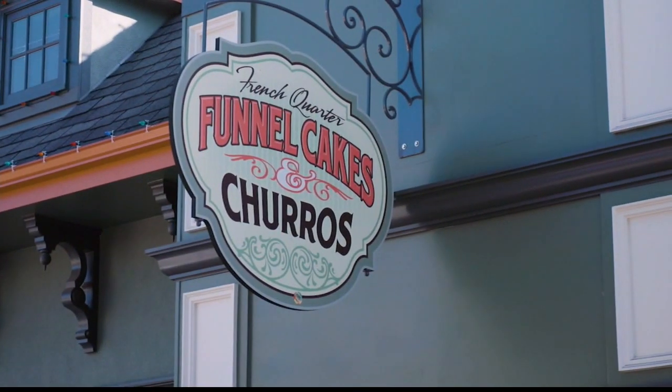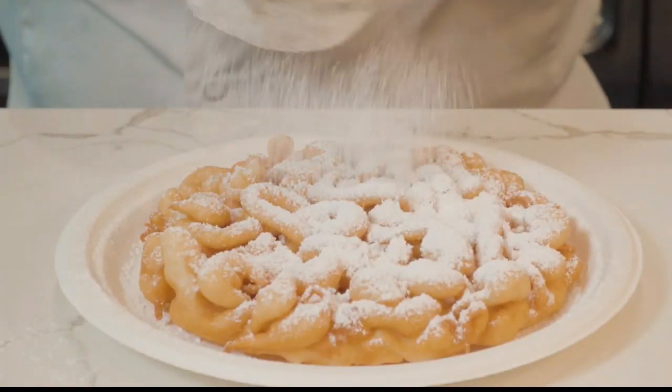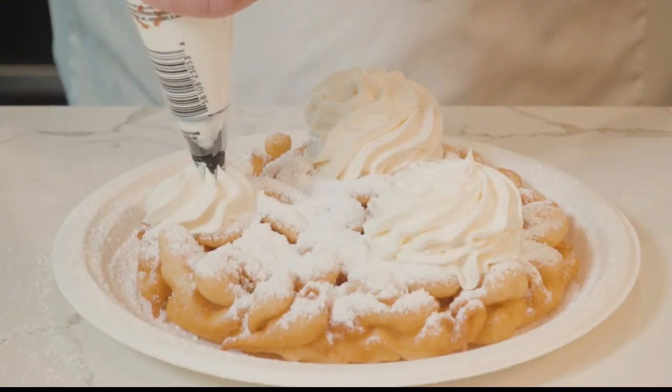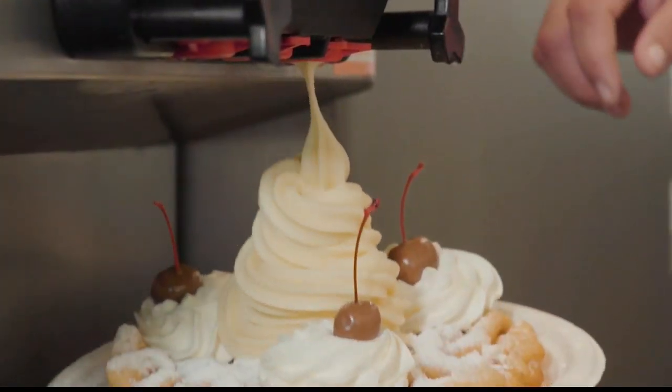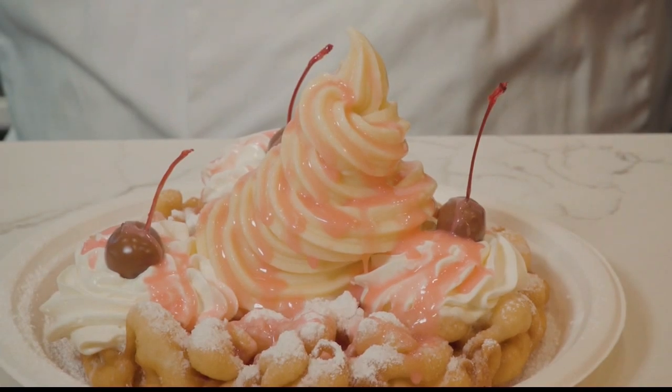We are currently standing in our brand new French Quarter Funnel Cake and Churro location. It's a walk-in location where you can build your own funnel cake from beginning all the way to the end. We have our cordial syrup, maraschino cherries dipped in chocolate, and a loaded funnel cake.